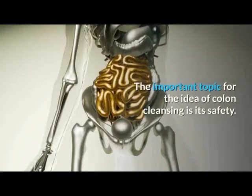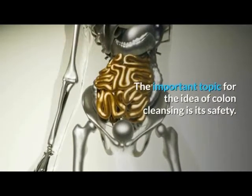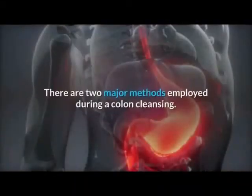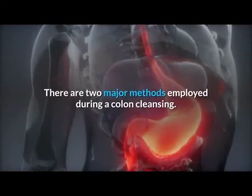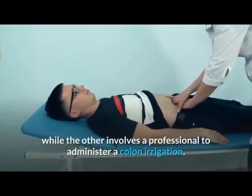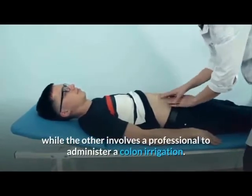The important topic for the idea of colon cleansing is its safety. Do we really need to cleanse our colon? There are two major methods employed during a colon cleansing: one uses colon cleansing products, while the other involves a professional to administer a colon irrigation.